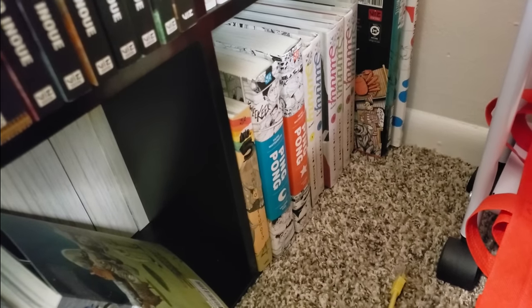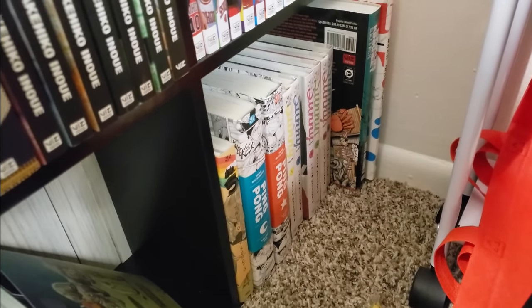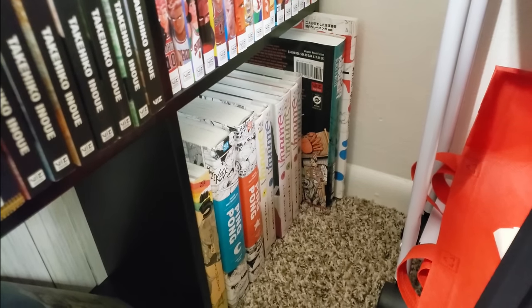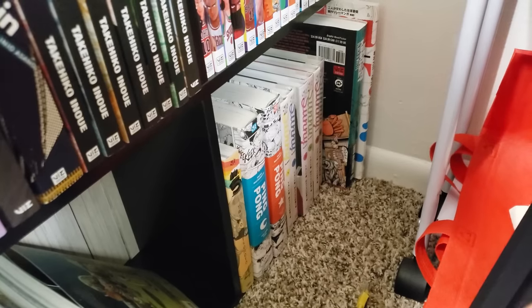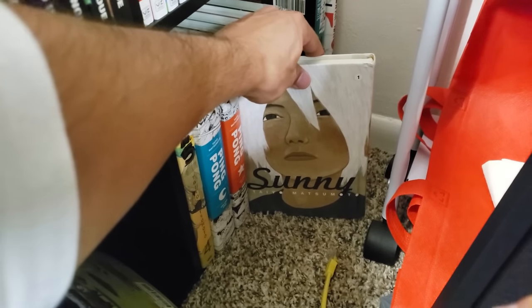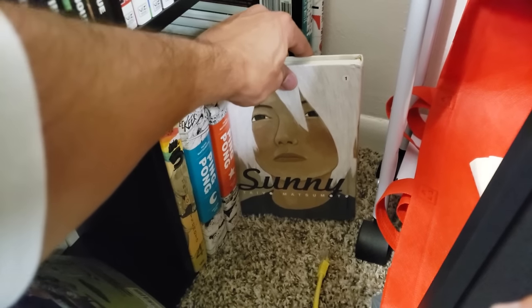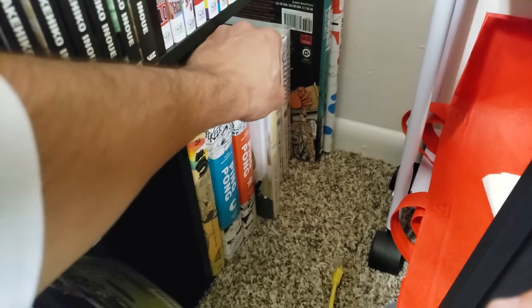Next up we have Ping Pong, volumes 1 and 2 complete; Sunny, volumes 1 to 6 complete; and Tekkonkinkreet, the paperback version — a three-in-one omnibus. If you're looking to dive into Taiyo Matsumoto's work, I highly recommend Sunny. This is a beautiful story about orphans in Japan and what they have to go through on a daily basis as they deal with the separation from their biological parents.